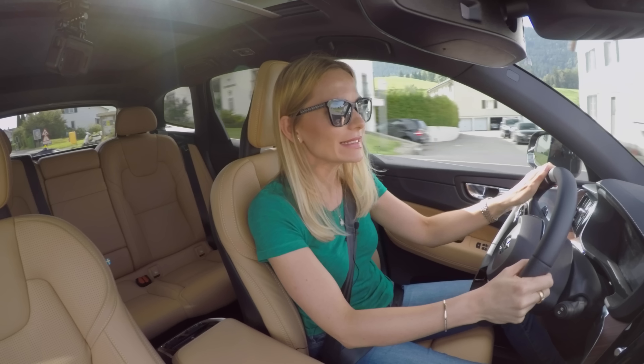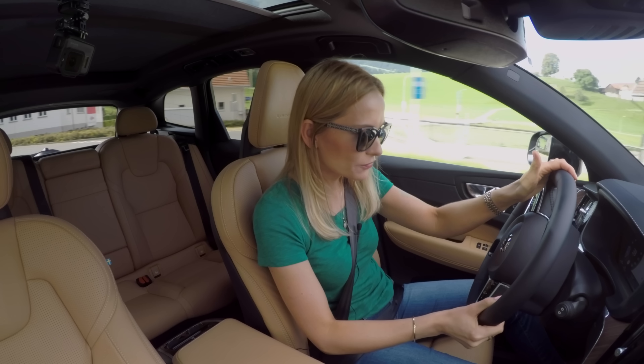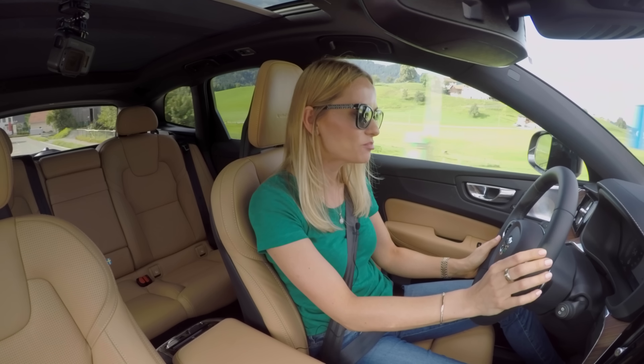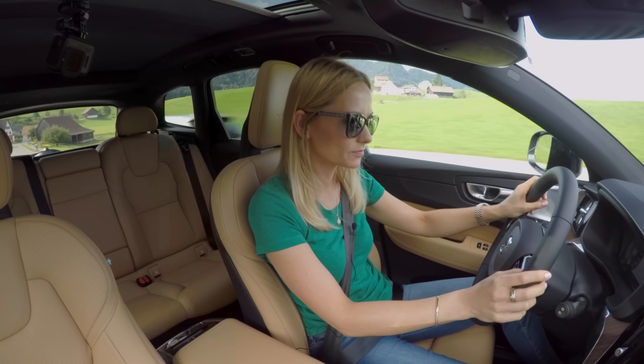In terms of fuel consumption, fairly dynamic driving — my favourite of course — I'm getting 18.4L. You can make up your mind if that's good or not good for you.